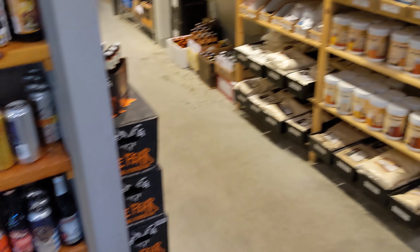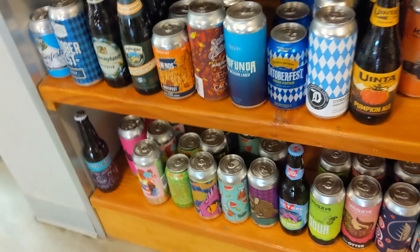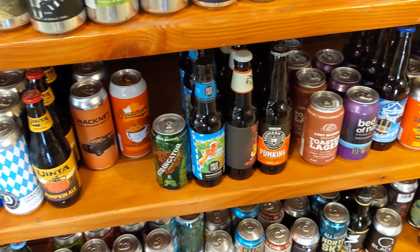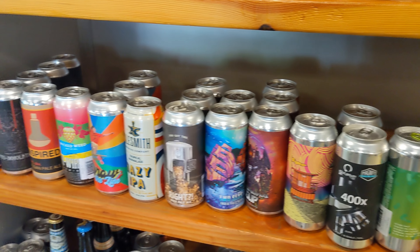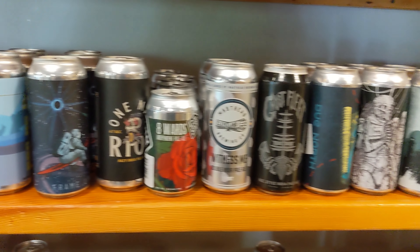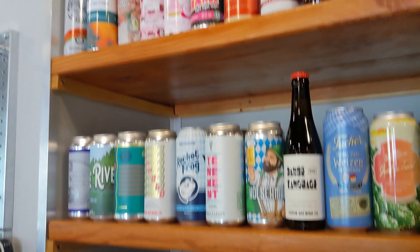Here's their homebrew section, and here are their singles - each one was individually priced with no mix-six discount like Total Wine or Liquor Barn offer. They had a lot of Oktoberfest and a few pumpkin beers, but not a lot of stuff I was interested in from the regular beer fridge. I asked if they'd break up a six-pack for singles and they said they would on some items, like the seasonal pumpkin beers and Oktoberfests.